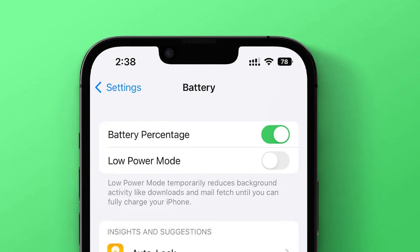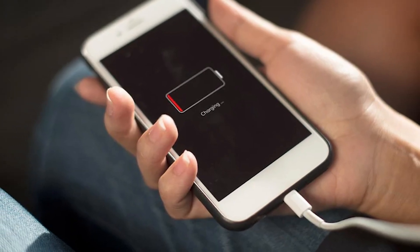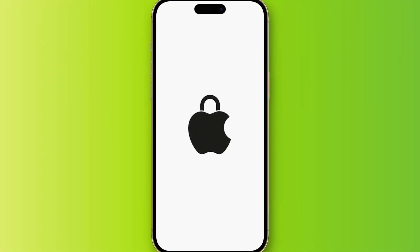Make sure your phone has enough charge for this step. If it's low, plug it in and wait about 15 to 20 minutes before trying again.